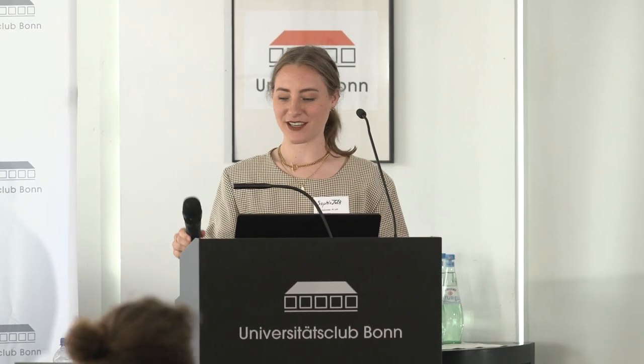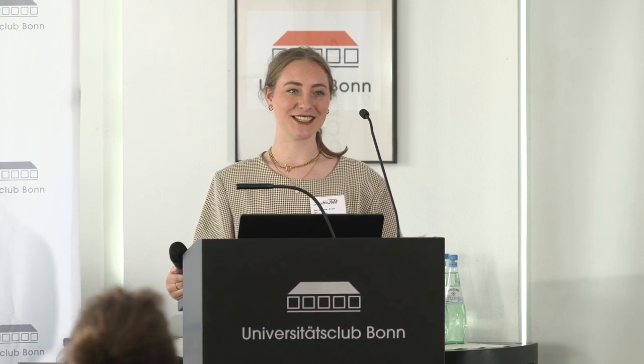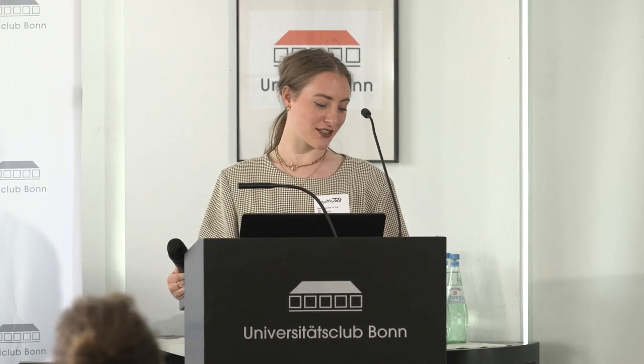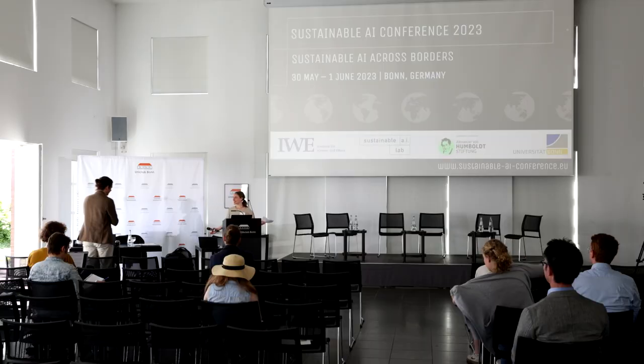Welcome to the session. We are finally starting with our second first talk on sustainability of AI. First off, Duke Barton, welcome. He is from SURF, the Dutch National Research and Educational Network. Double research is always good. We're really excited to hear the talk — the floor is yours.